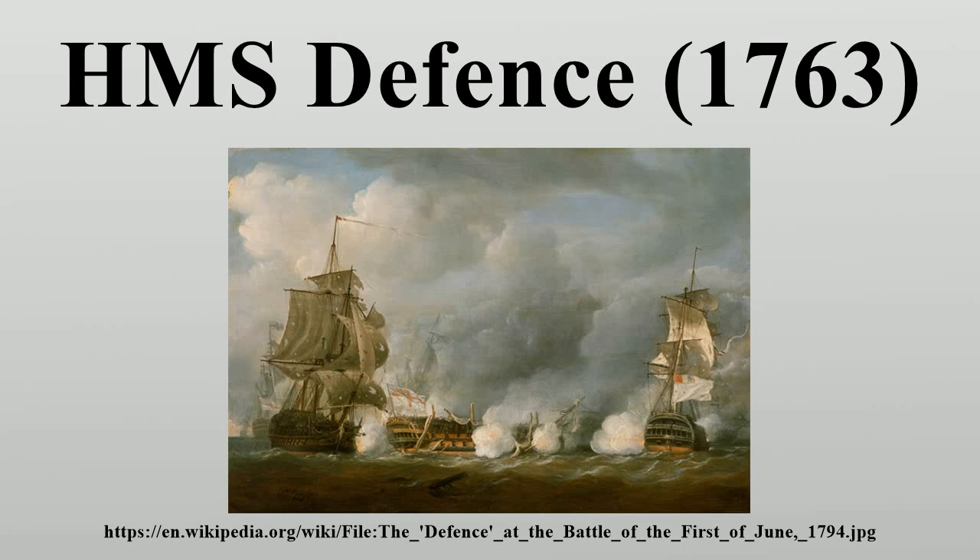Lord Nelson had contributed no men to the attacking force and so had no casualties. In 1801, Defence sailed to the Baltic under Captain Lord Henry Paulet with Admiral Hyde Parker's fleet. She was present at the Battle of Copenhagen, but did not see action as she was part of the reserve under Parker.